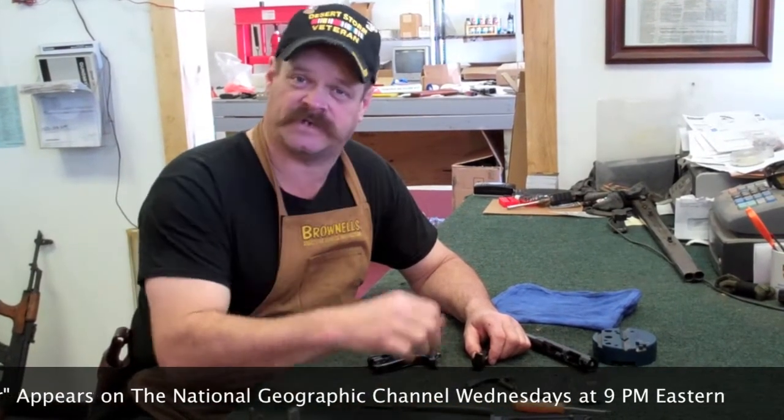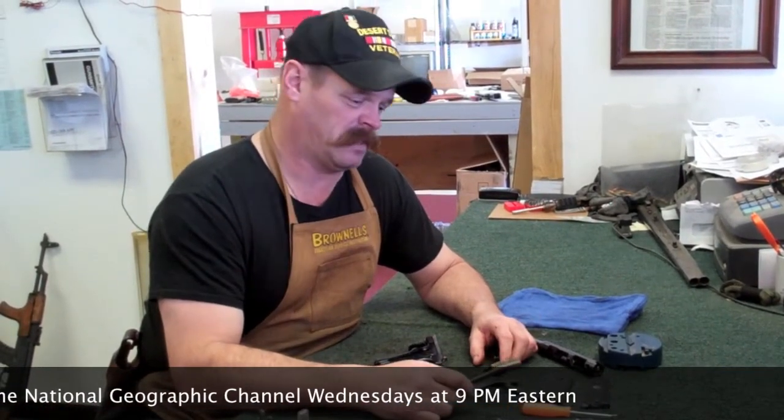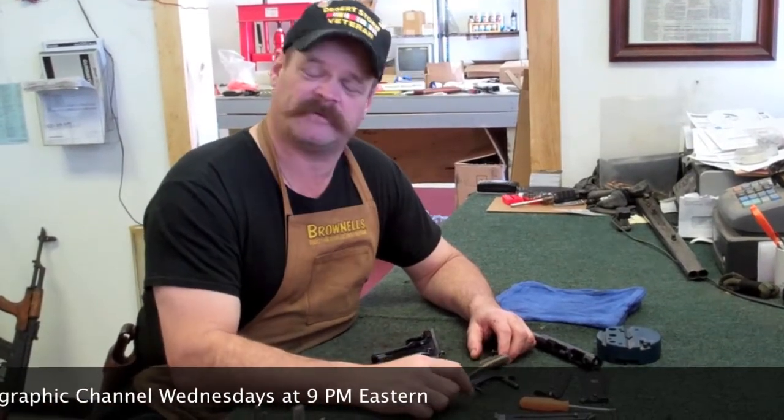This past summer I was called and asked to be a part of a cast. I wanted to show you a couple of video outtakes that Nat Geo said would be fun for me to show you on this video. I had a lot of fun getting to shoot a lot of antique weapons, getting to shoot some of these machine guns and little odds and ends that basically I've never seen outside of a museum before.